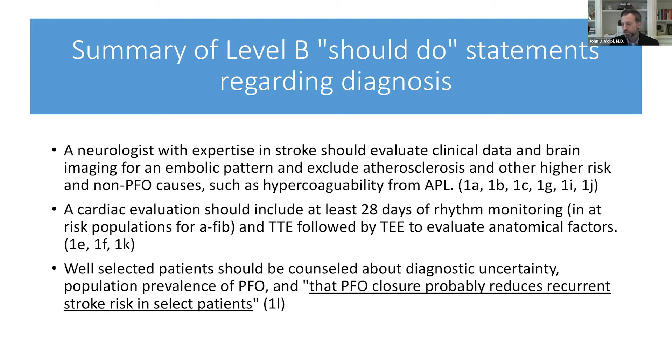PFO carries a relatively low risk of recurrent stroke, and if any higher-risk causes are identified, those should be treated over the PFO. The second should-do statement is that cardiac evaluation should include at least 28 days of rhythm monitoring in at-risk populations for AFib — patients over 50 with vascular risk factors, patients under 40 with many vascular risks, or those with echo or EKG characteristics suggesting AFib risk. For those patients, TTE followed by TEE should also be performed to evaluate anatomical factors.